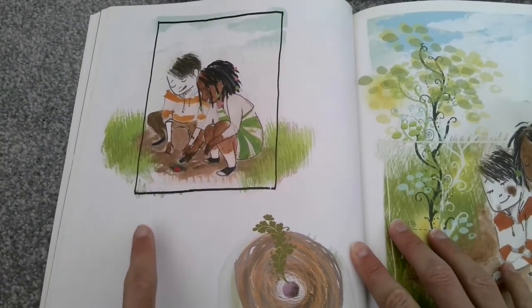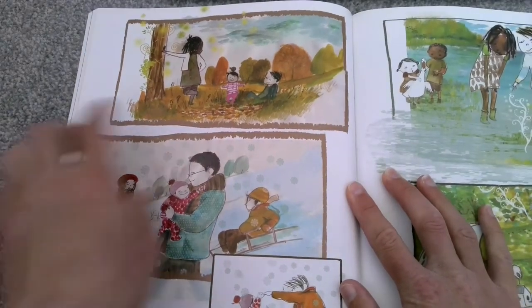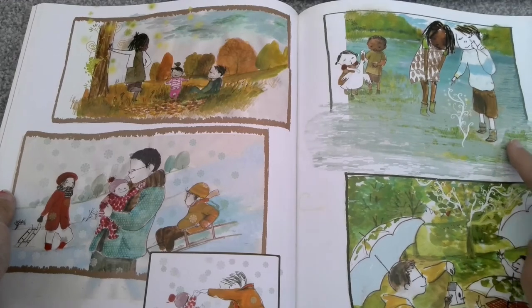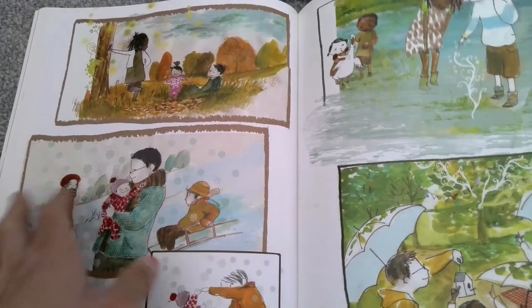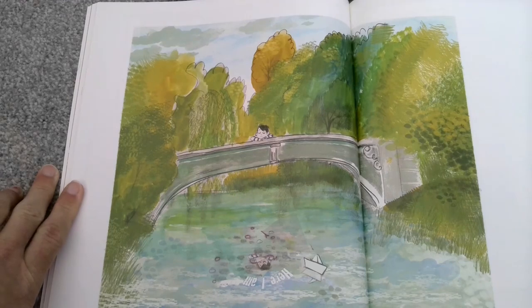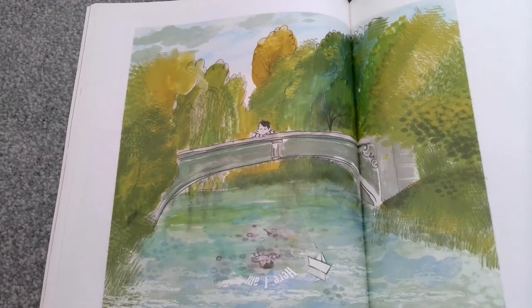They've decided to bury it together — look at what it's grown: a beautiful tree. In the autumn, in the winter, in the spring, in the summer — look at how the tree has grown and changed. It grew into this big beautiful tree. And then right at the end, he's looking into the river and it says 'Here I am.' He finally feels like he belongs here. He's made a friend and his keepsake has grown a beautiful tree. Now he feels like he's part of this new strange world.